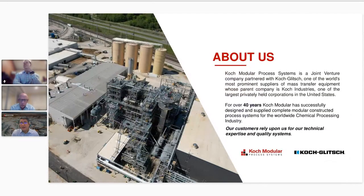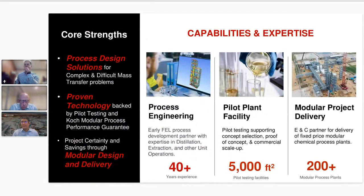A little bit about Koch Modular, if you're not familiar with us. We're a joint venture with Koch Glitch, and we bring over 40 years of experience to the chemical processing industry. We support most industries, whether it be specialty chemicals, mining and metals, or pharmaceutical — if there's a chemical involved, we support that industry. Our core capabilities are divided into three buckets. First and foremost is process engineering. Our company is comprised mostly of chemical engineers, and companies come to us at FEL1 or FEL2 stage to help them fully develop their processes and solve separations challenges.